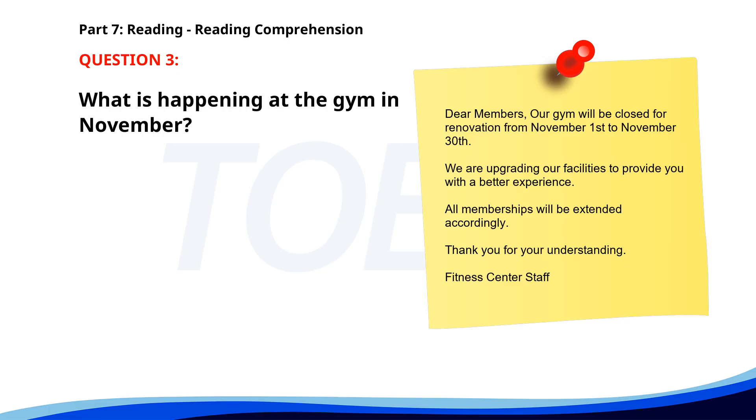Number 3. "Dear Members, our gym will be closed for renovation from November 1st to November 30th. We are upgrading our facilities to provide you with a better experience. All memberships will be extended accordingly. Thank you for your understanding, Fitness Center staff." What is happening at the gym in November? A. Holiday celebrations. B. A special event. C. Renovations. The correct answer is C: Renovations.